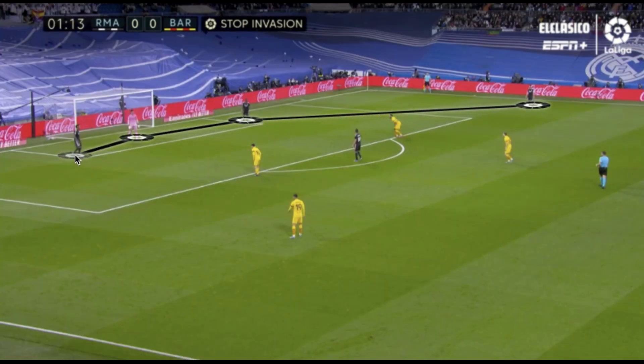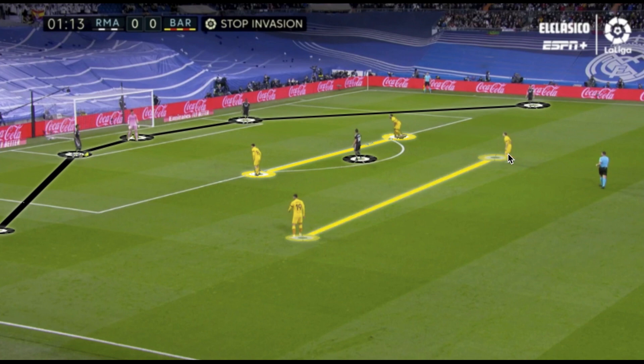Real Madrid's build-up consisted of their central defenders maintaining a narrow positioning next to their goalkeeper, with fullbacks wide and a single pivot. Barcelona would then press in a 4-1-3-2, with their two central forwards having direct access to press Real Madrid's central defenders, using cover shadows to block access to certain areas. The deeper midfield three staggered themselves across the three central corridors to maintain spatial control in the center, forcing Real Madrid to play into wider areas.